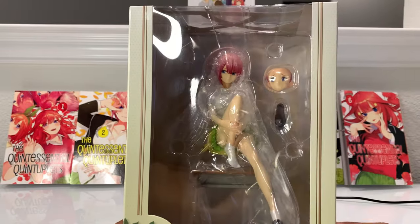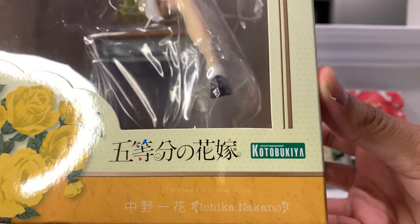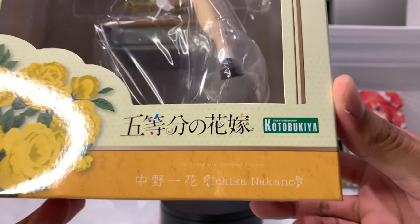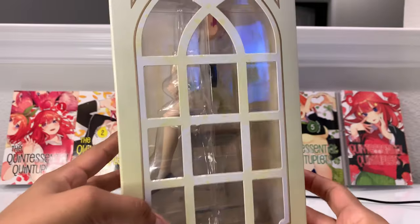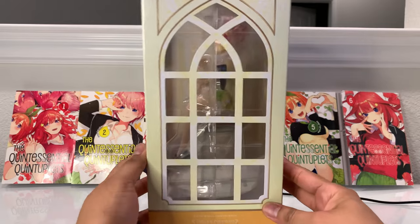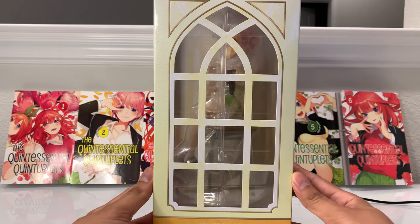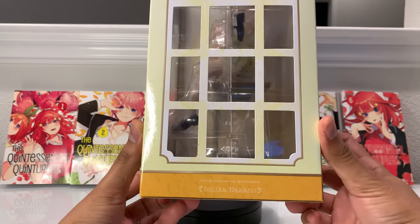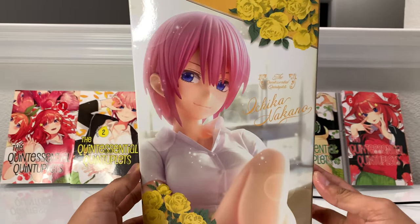Here's the front of the box — it's just a clear case so you can see all the contents inside. This figure is made by Kotobukiya; from what I've heard they're a pretty good figure manufacturer, and I have pre-ordered the rest of the Nakano sisters. It's a 1/8th scale pre-painted figure of Ichika Nakano. Going into the side, there's a window-type frame here — I guess that signifies a church window, since this series is all about figuring out who Uesugi is going to end up marrying.